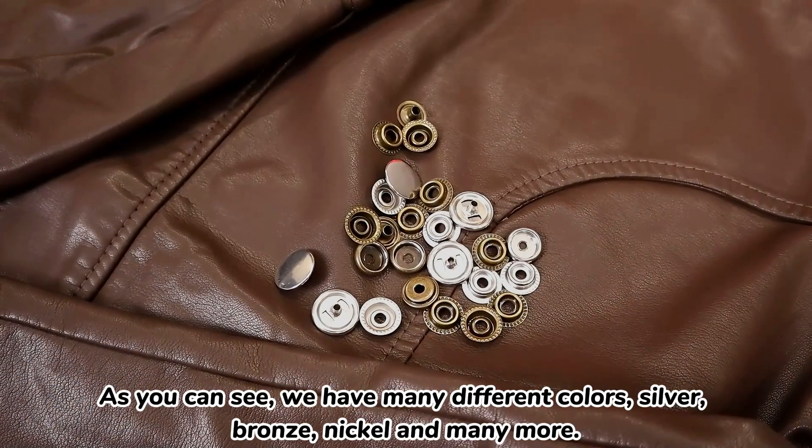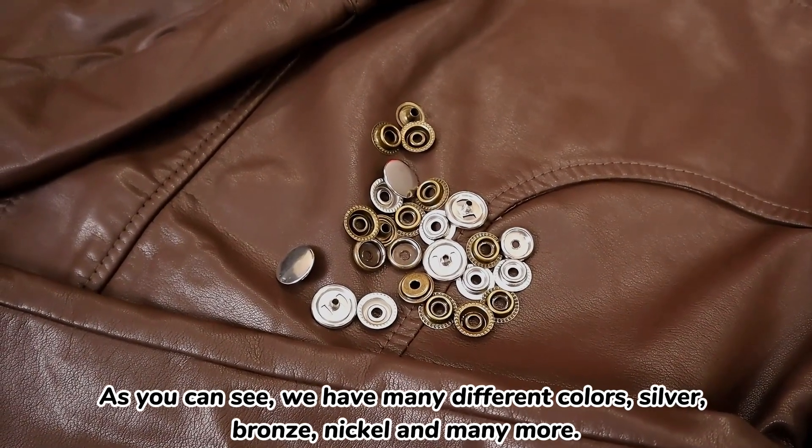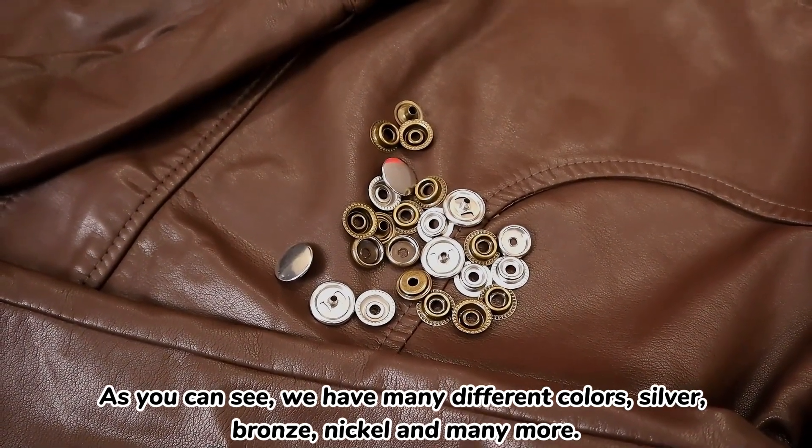As you can see, we have many different colors: silver, rose, nickel, and so on.